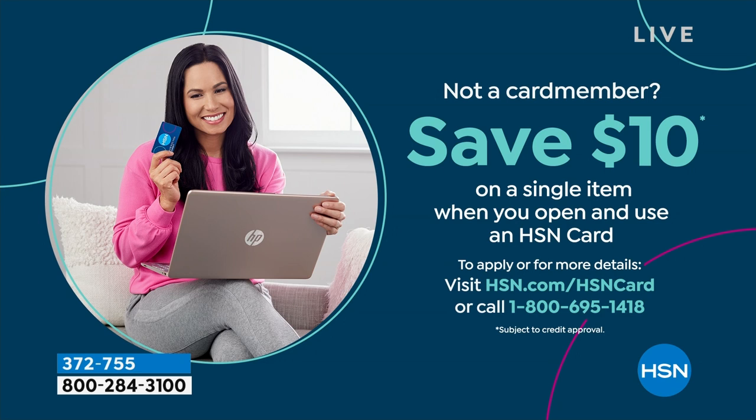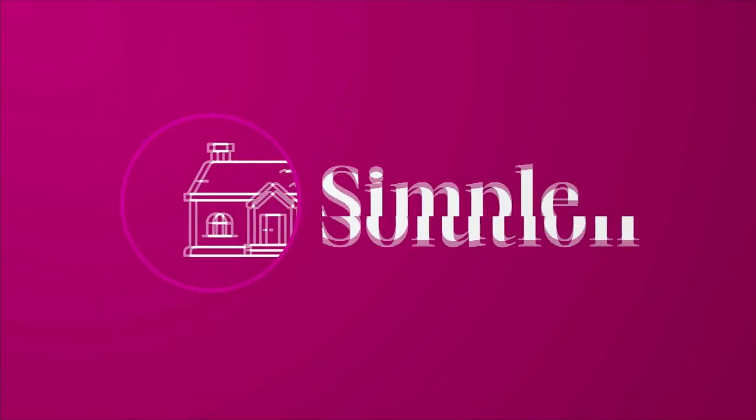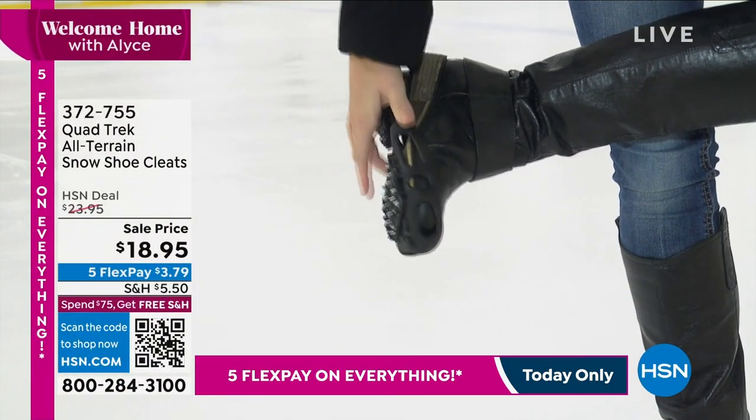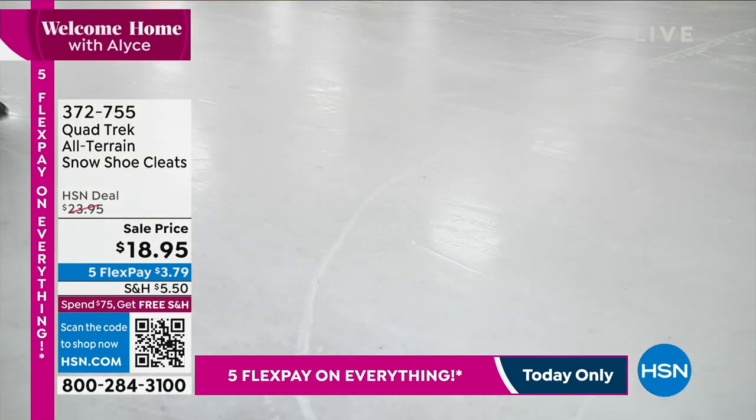If you would like to get this for $9, we have a special promotion. All you have to do is sign up for our HSN credit card — as soon as you're approved, you get an extra $10 to use anywhere you want.